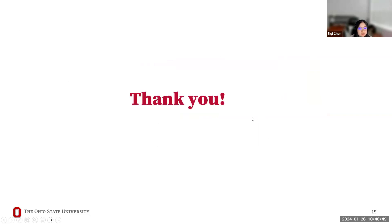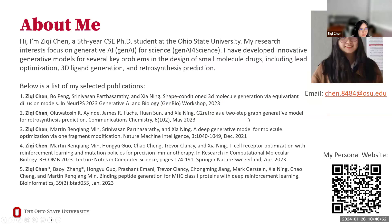Ziqi concluded her presentation by noting she has developed models for small molecule design problems including lead optimization, 3D lead generation, and retro-synthesis prediction, as well as a peptide generation model using similar reinforcement learning algorithms. She is graduating by the end of the year and is open to internship and full-time opportunities.